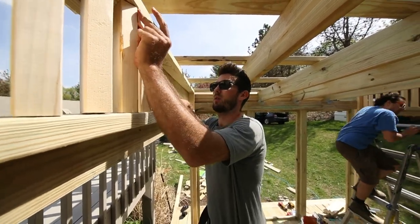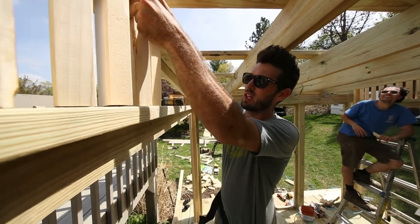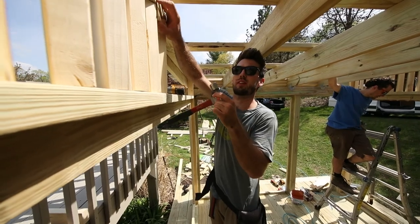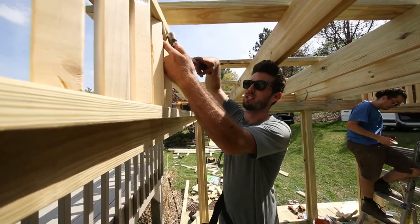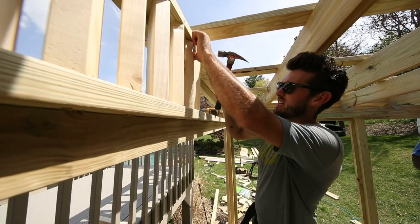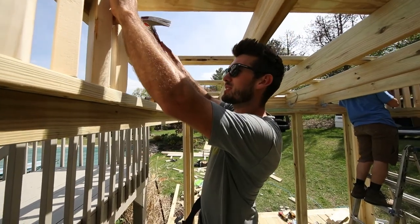Yeah, we are out here in Barrington, Illinois, like what, 30, 40 minutes outside of Chicago, and we are building ourselves a custom catio.